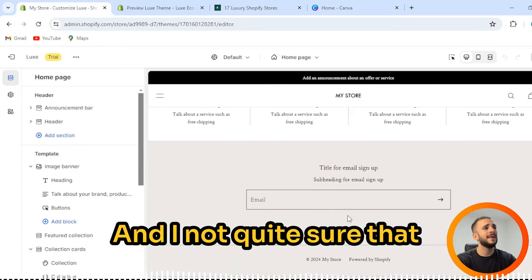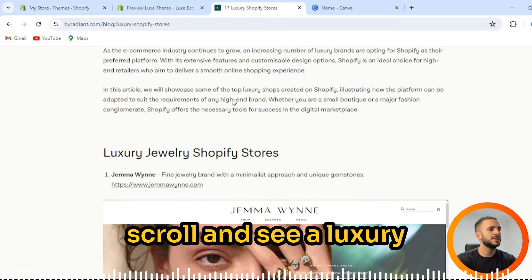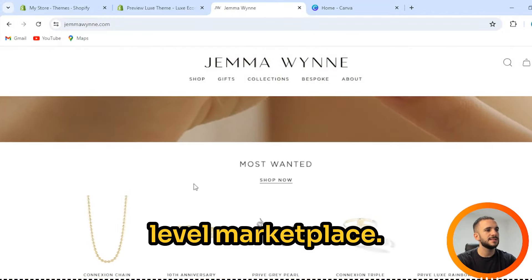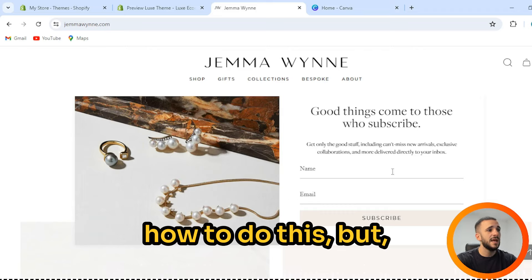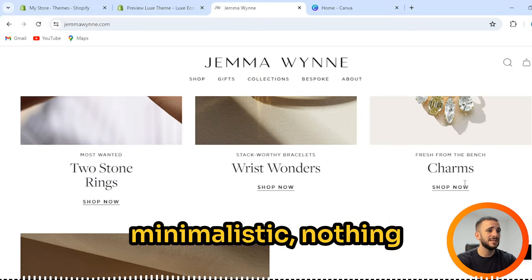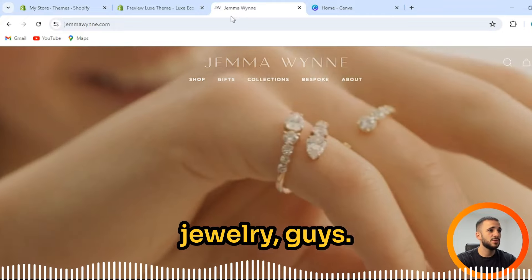I'm not quite sure that it's worth $450 — if you have some extra cash you can purchase it. But here you can see 17 best luxury Shopify websites. We can scroll down and see luxury jewelry Shopify stores. For example, Gemma Wayne — this is a high-level marketplace. Minimalistic design, nothing else but a product, some short description. You can explore it. It's a perfect, amazing website that sells amazing jewelry.